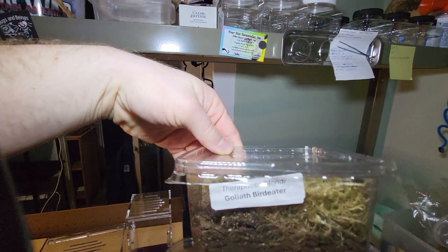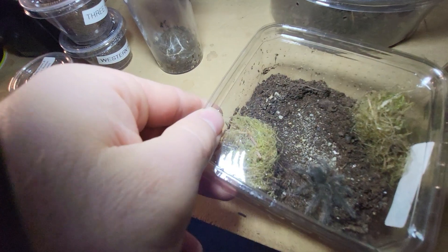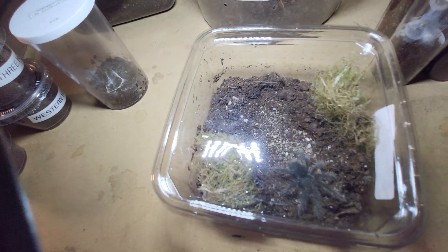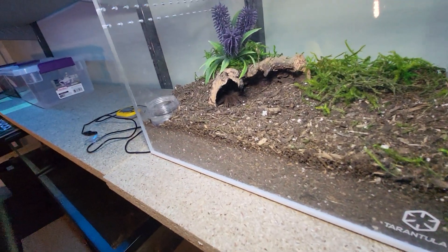This one is a Theraphosa blondi — Goliath Bird Eater — right there. I figured I'd go with it because I already have a Theraphosa stirmi, which you guys have seen before.